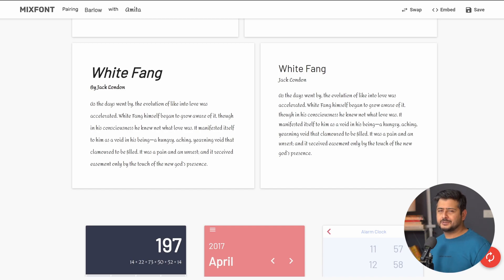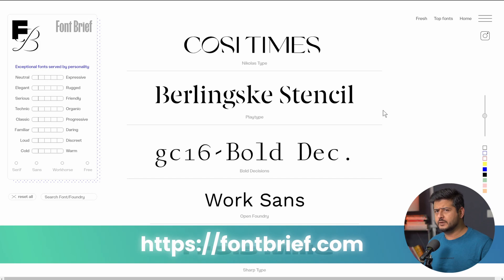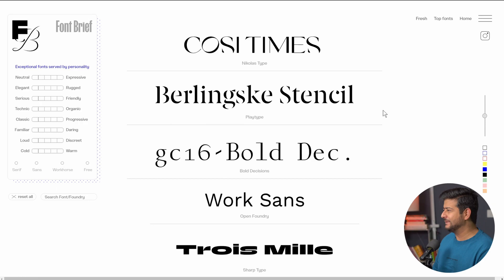Check it out — the link is in the description. The next website on the list is called Fontbrief, which helps you discover fonts based on their personality. I'm not kidding. Let me demonstrate. This is the interface for fontbrief.com — if you scroll through, you'll find a lot of different fonts being recommended, but that doesn't help you if you're trying to look for a specific kind of font.